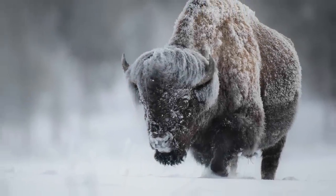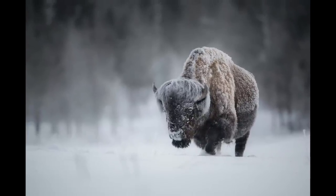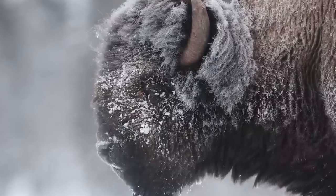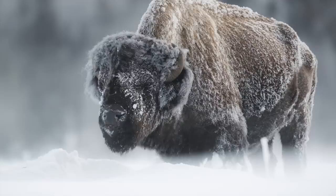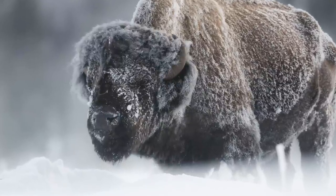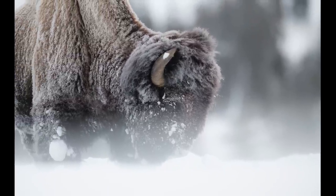Now I'm going to keep driving and see if I can find anything else. But if I don't see a single thing the rest of the time I'm here, it'll be worth the drive from Jackson. Super stoked on those shots.